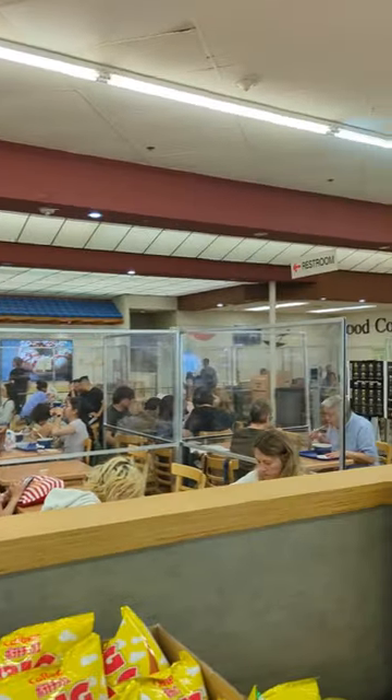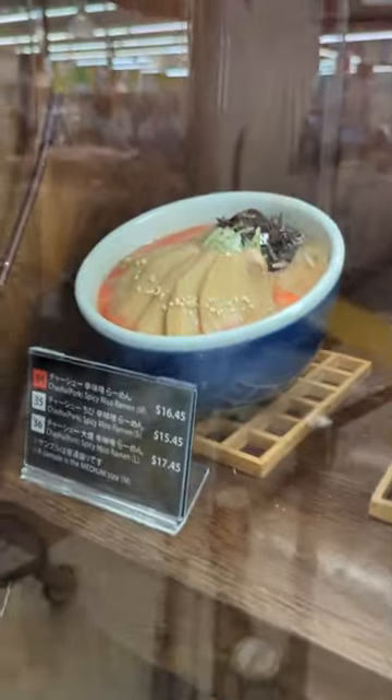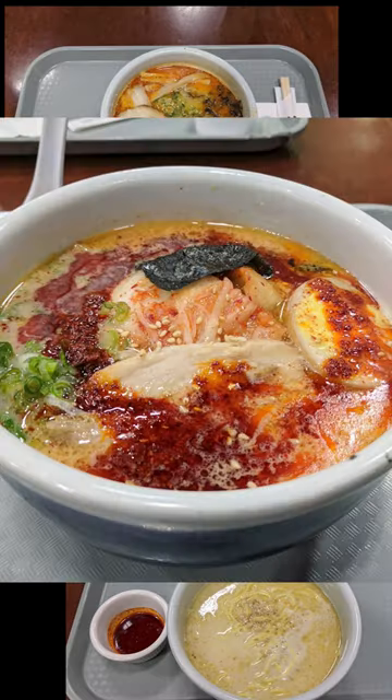Overall, it's a nice store, but the highlight is definitely the food court. Many Mitsuwas have a Santouka ramen inside, and it's one of the best ramens I've had. I used to eat it all the time when I used to live in LA.